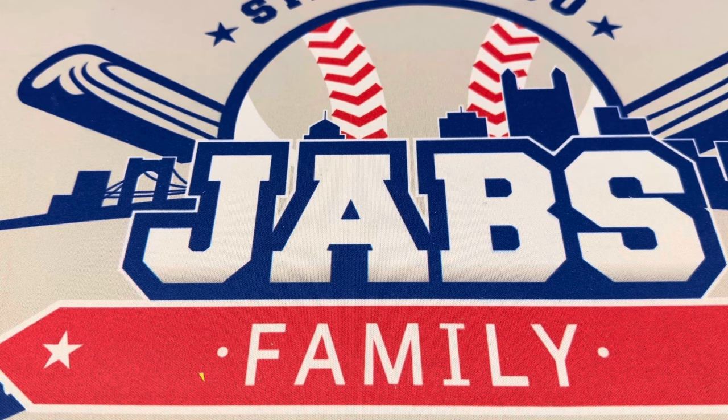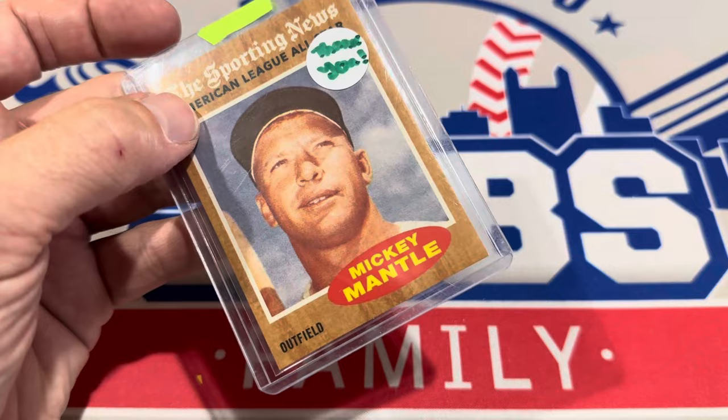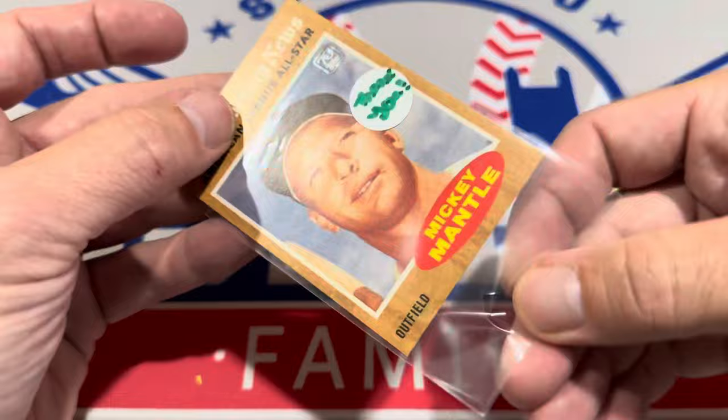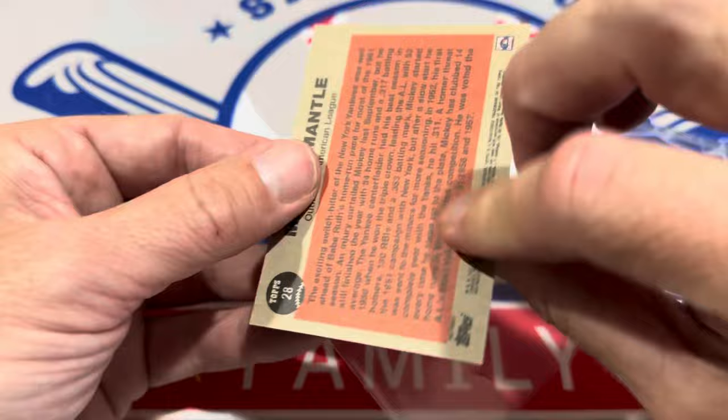And I think this came in as well — it's a thank-you: a '62 Mickey Mantle card, which is pretty awesome for a thank-you gift. I thought it was real at first, but then I noticed the 70-year Topps logo — that's one of those Mickey Mantle 2021 reprint cards. I was like, that can't be real — in that condition it would be worth hundreds of dollars. But still, thank you very much for sending that over. And that's the Fairport pack.